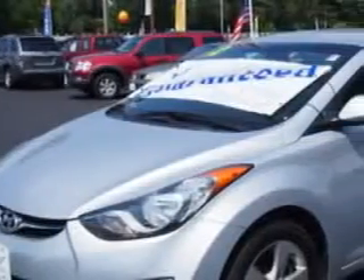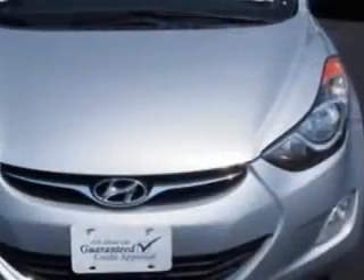Check out this Shimmering Air Silver 2012 Hyundai Elantra, equipped with a 4 cylinder engine and an automatic transmission.